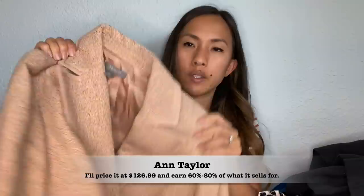This is Ann Taylor, size 10 petite — a blazer in a beige-ish tan color, I believe it's wool. It is 39% wool with some other materials. I wanted to see how Ann Taylor blazers did — I've heard their dresses do really well, but I haven't heard anything about their blazers.